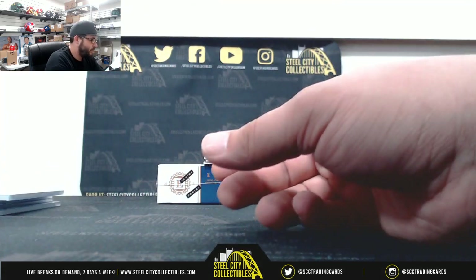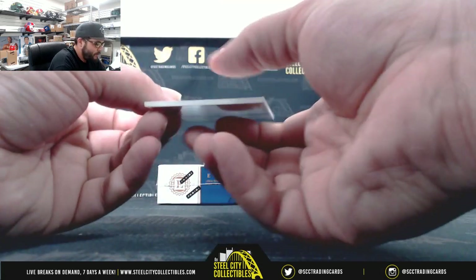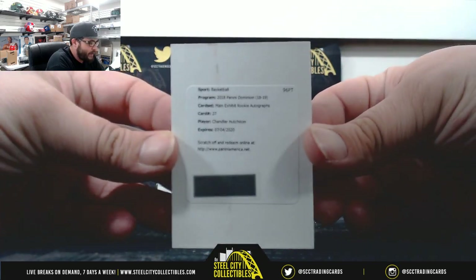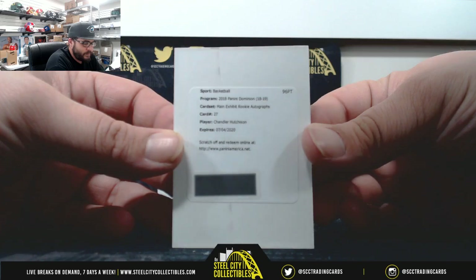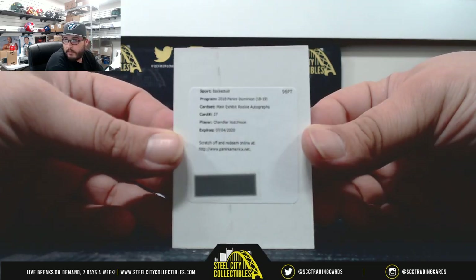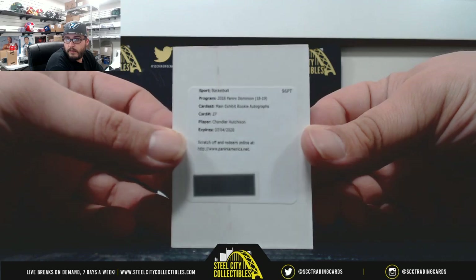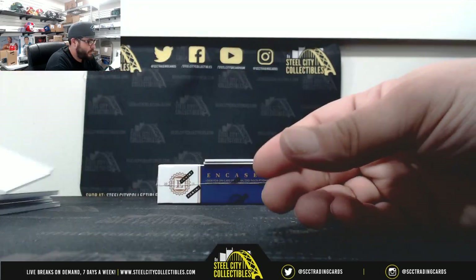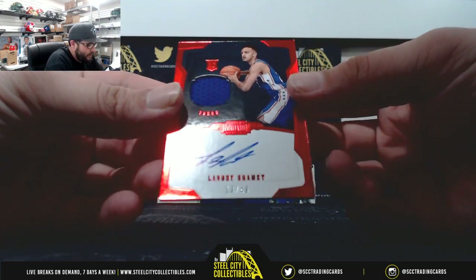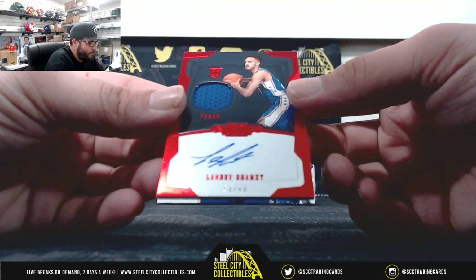We have a redemption — Main Exhibit Rookie Autographs, Chandler Hutchinson. Next, Jersey Auto: Landry Schammett, 13 of 49.